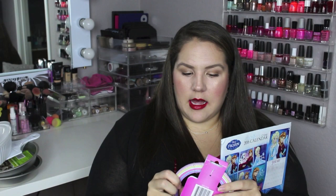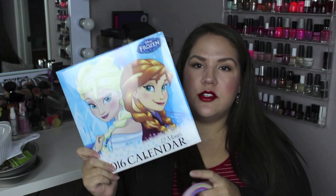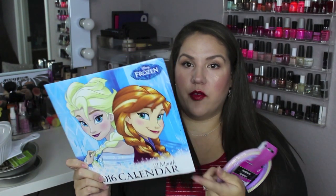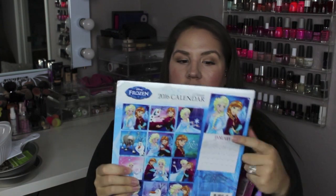I picked up a couple things for the girls. Another pack of headbands in pastel colors — it comes with six for a dollar. Emmy already has these in brighter colors but the pastels will work great for springtime. I also picked her up a 2016 12-month Frozen calendar. She's been really into learning the date, the year, and the day of the week, so I thought it would be cool for her to have this up in her room. She's going to be super excited.